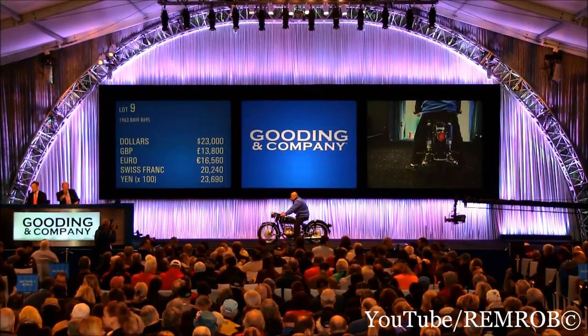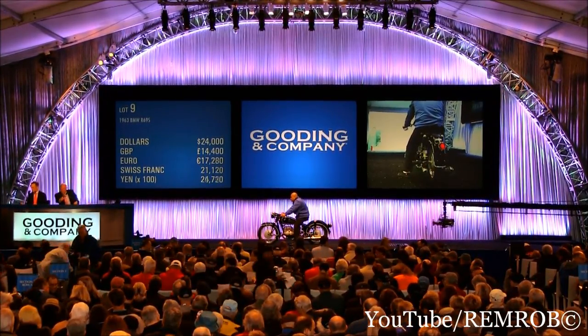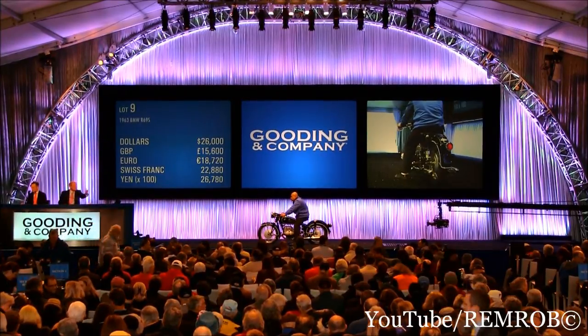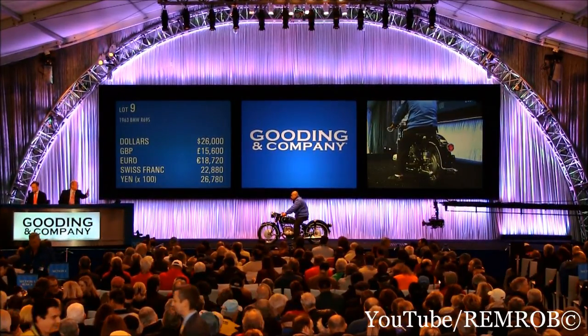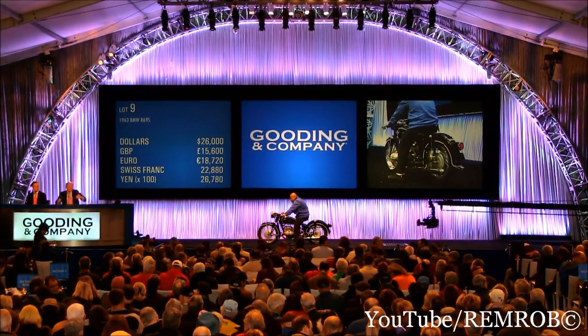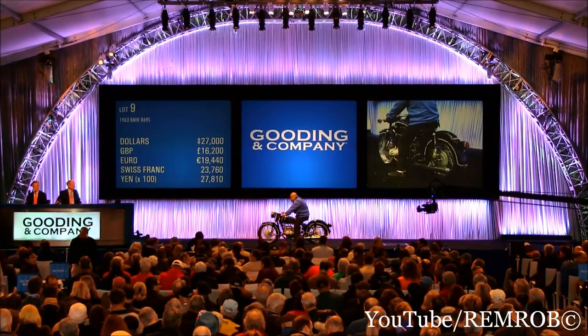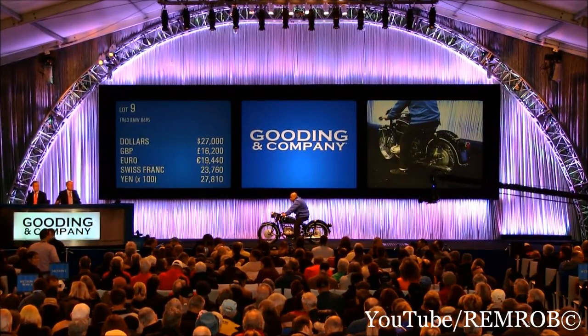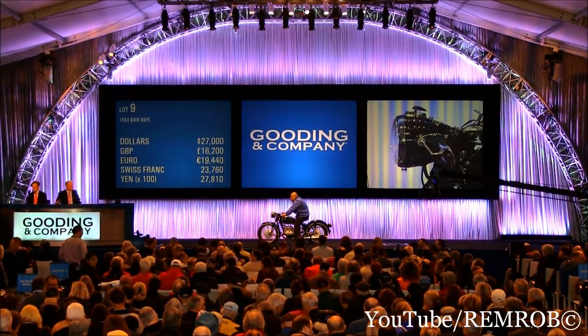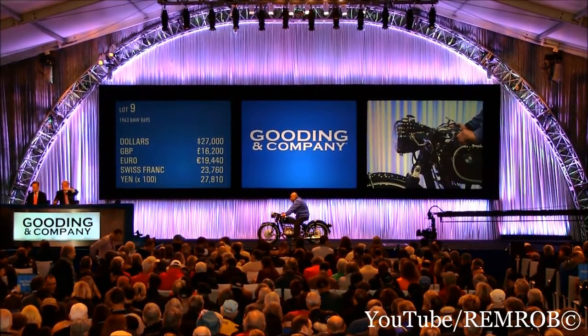$23,000 and $24,000. $24,000 and $25,000. $25,000 and $26,000. And $26,000 and $27,000. $27,000 may we say. $27,000 is it. $27,000 is it out. $27,000 and $28,000. No. You're out. $27,000 is on my left here. At $27,000. $27,000 on my left. $27,000 and $28,000, can we say. I'm selling right there. At $27,000.